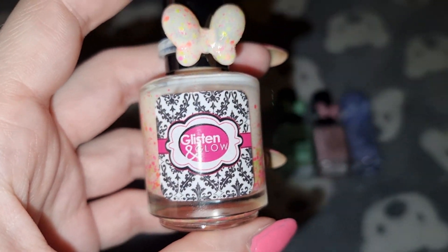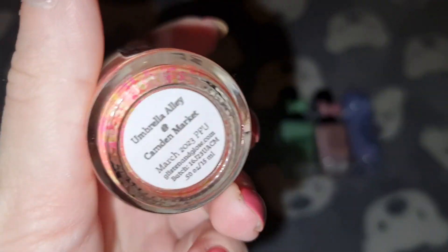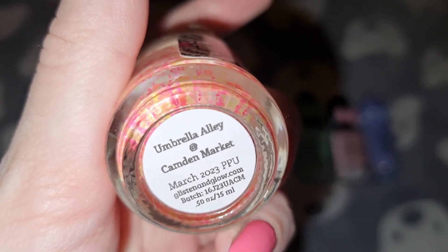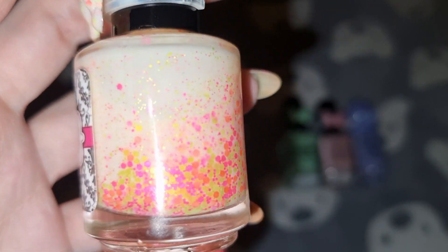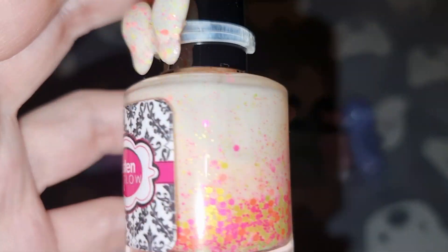And the last one is Glisten and Glow in Umbrella Alley and I've used three coats for this one and it's staying in my collection.